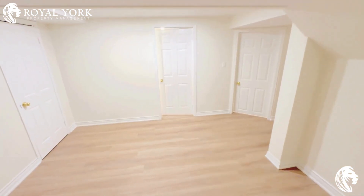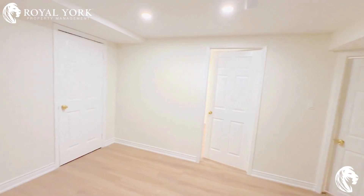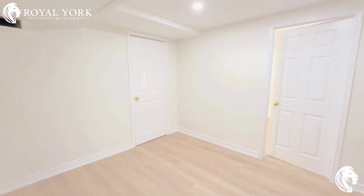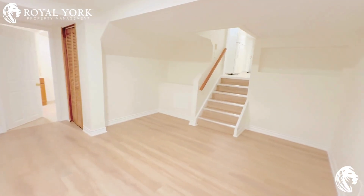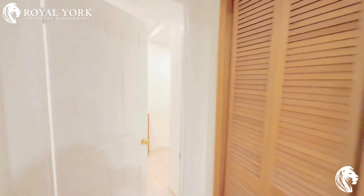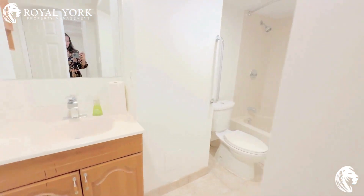As you go down the stairs, you have your living area where you can fit in a double couch and a TV. You also have your three-piece bathroom right here.